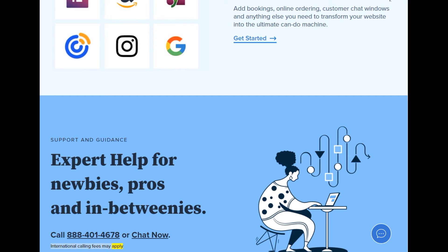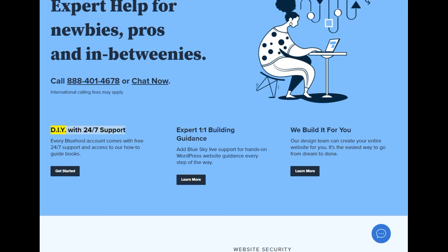International calling fees may apply. DIY with 24/7 support — every Bluehost account comes with free 24/7 support and access to our how-to guide books. Expert 1-on-1 building guidance: add Blue Sky live support for hands-on WordPress website guidance every step of the way. We build it for you — our design team can create your entire website for you. It's the easiest way to go from dream to done.